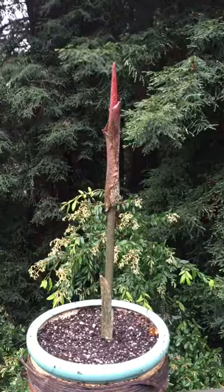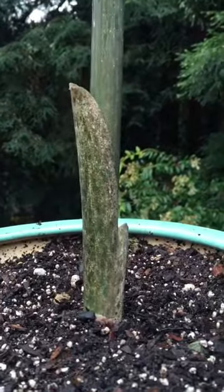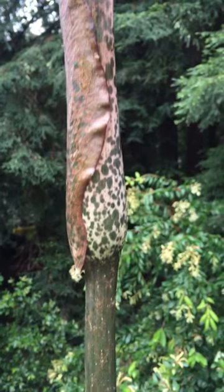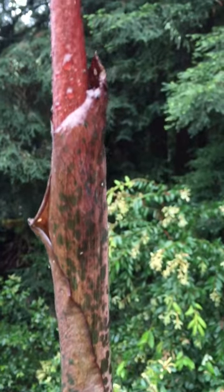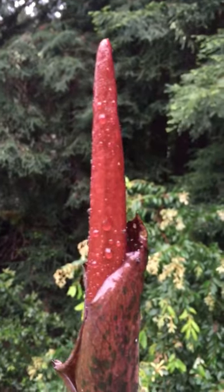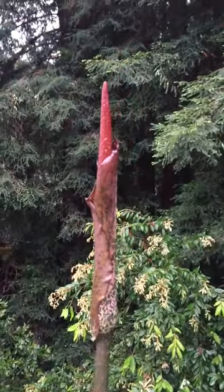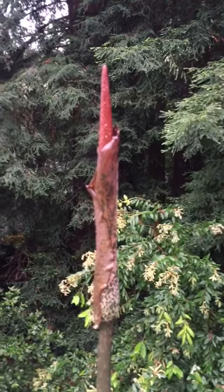So here we go, check out miss sexy — look at the color! Oh man, look at that. She is one sexy beast.